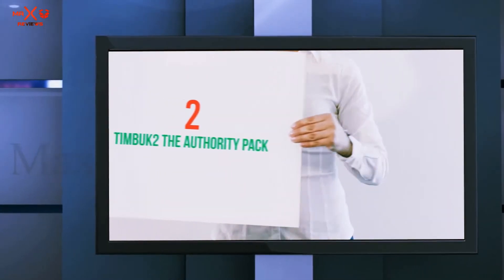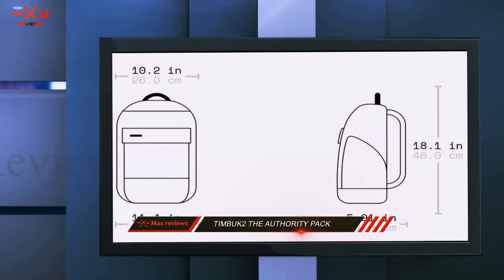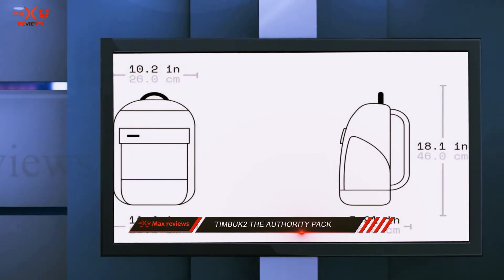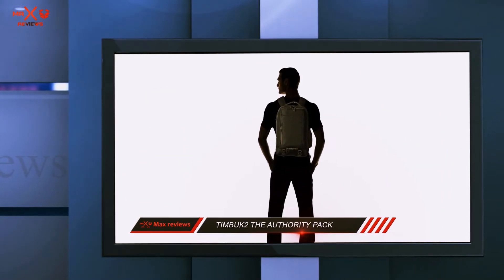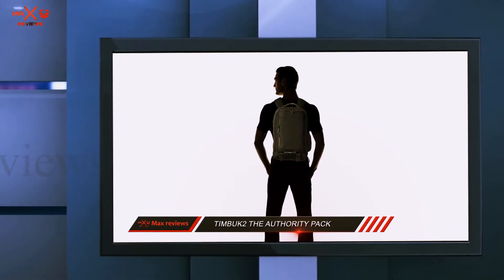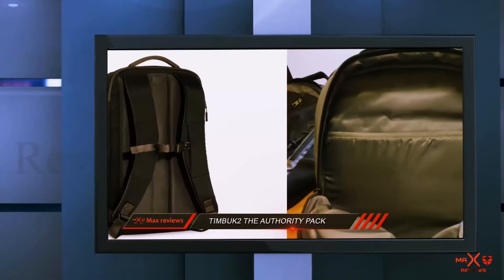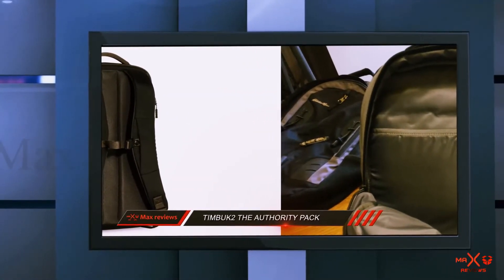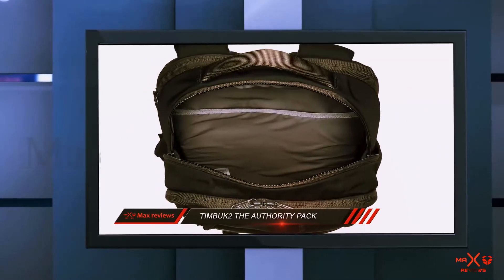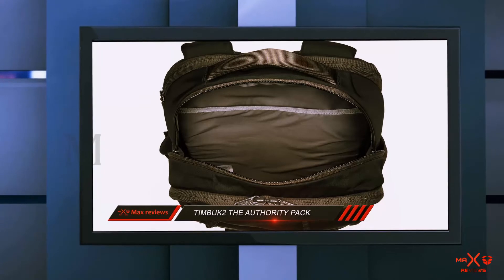Coming in at number 2: the Timbuk2 Authority Pack. Designed to comfortably carry all of your office necessities, this strong, durable, and well-thought-out backpack has plenty of room to accommodate your laptop and lots of extra items with ease. The Authority Pack from Timbuk2 has strong adjustable straps that can be adjusted to suit your height and width, and a grab handle for easy lifting and carrying. It also offers a neoprene water bottle pocket and compression straps.